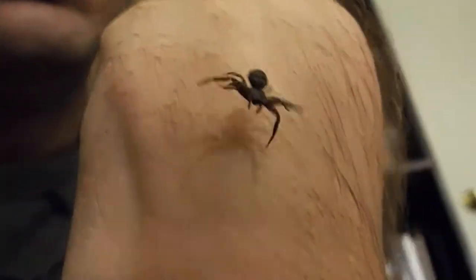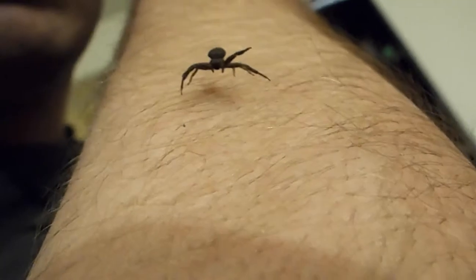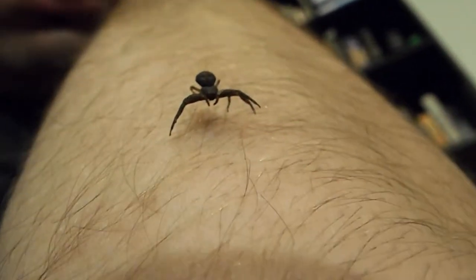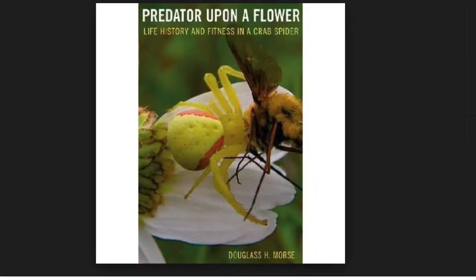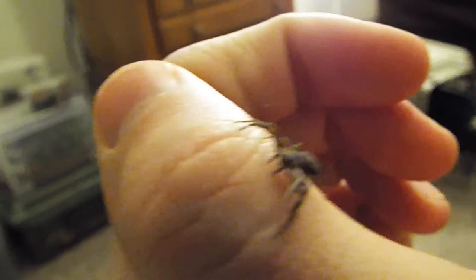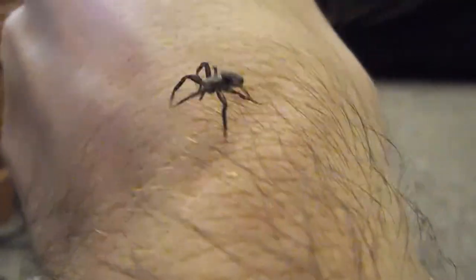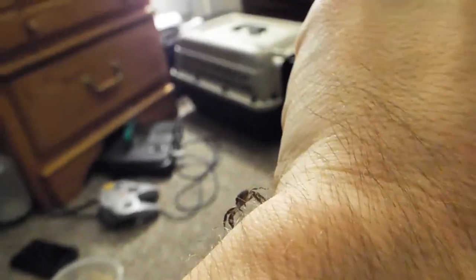As it goes down, you can see that it is dangling by a web. That is one of the classifications to be a spider — it has to have eight legs and webbing. I learned a lot about these guys when I read Predator Upon a Flower by Douglas Morse. He was a professor at Harvard, and it's an amazing book about camouflage, particularly with goldenrod crab spiders, but it taught me a lot about crab spiders in general.